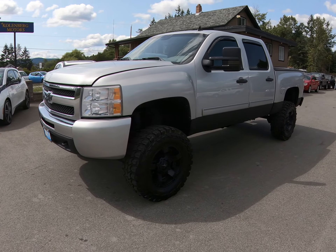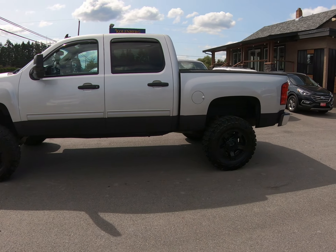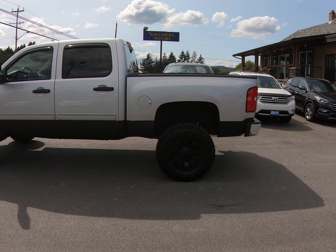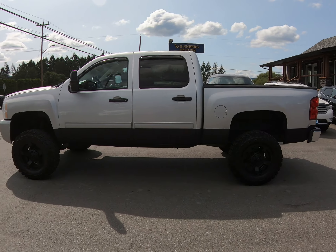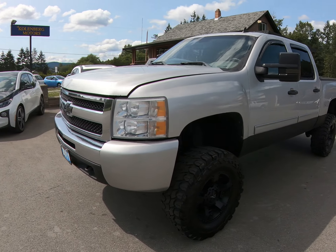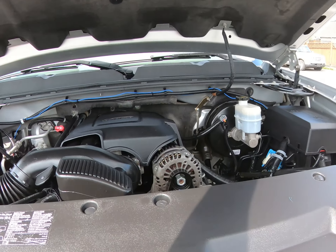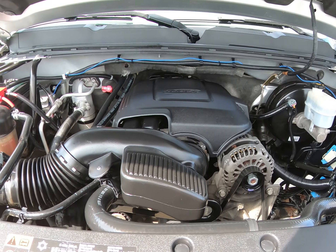2011 Chevrolet Silverado, half ton crew cab short box four-wheel drive. It has a professional suspension lift and the Vortec V8 engine.